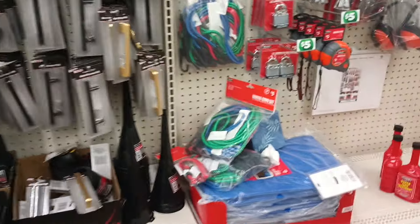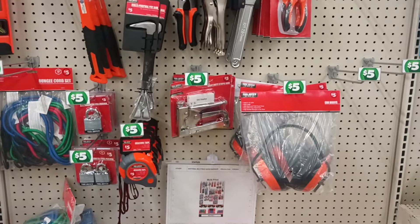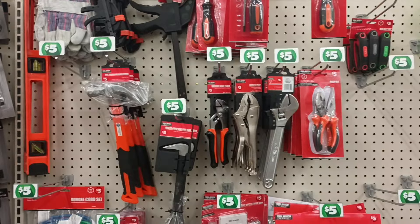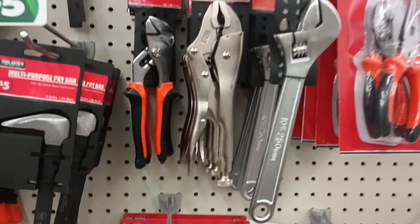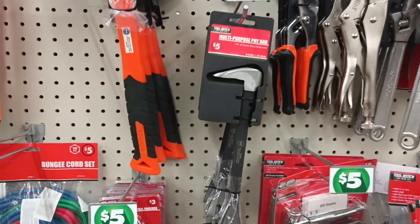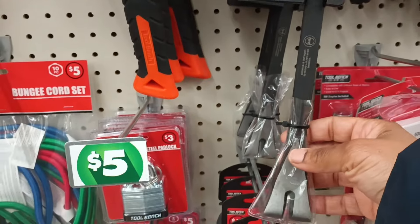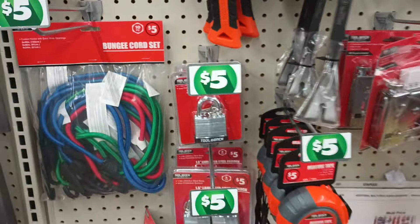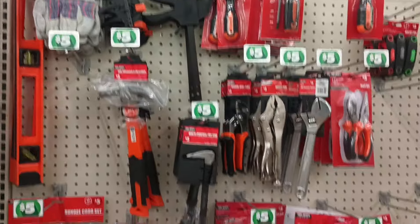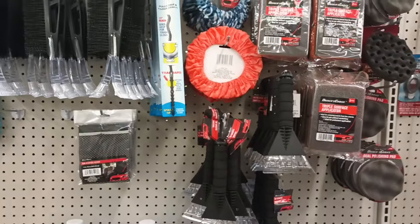Look at this — we are in a five-dollar section. I've never seen this with auto care. I see three-dollar items but they also got wrenches — wow, a locking head by Tool Bench. And a multi-purpose pry bar for five bucks — this thing is heavy duty. I had not seen these types of items at a higher price point before. Gotta pay attention. Back to some dollar twenty-five items.